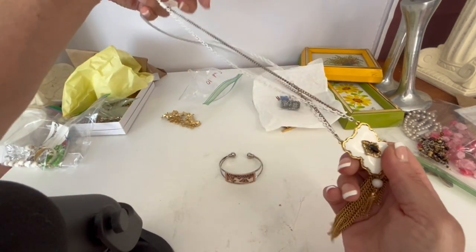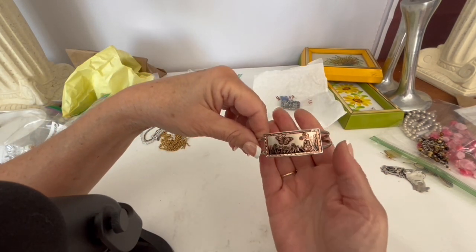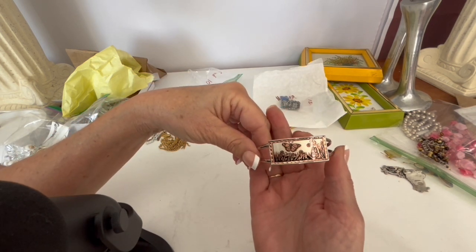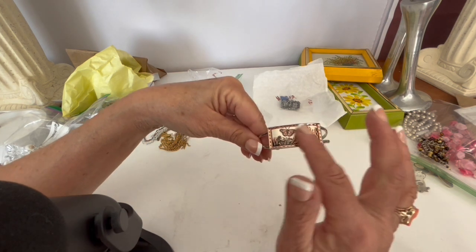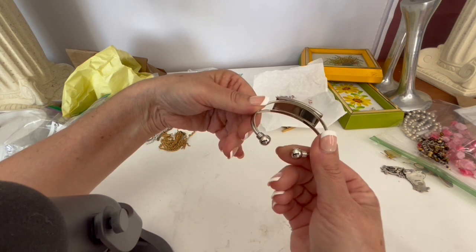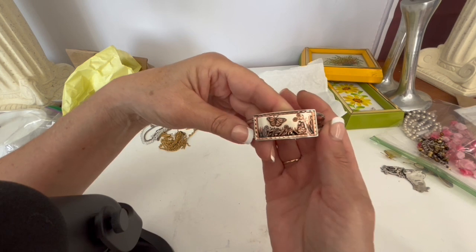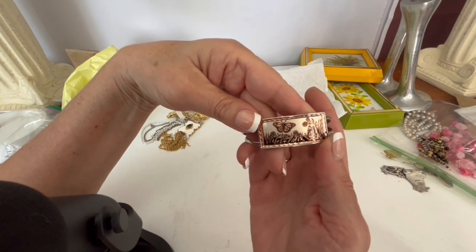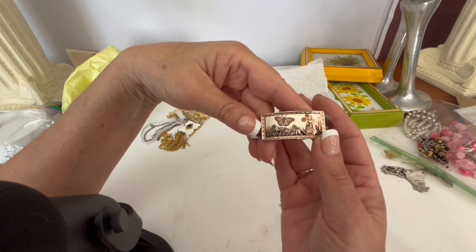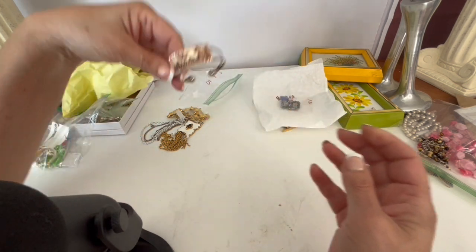This one I bought at a local thrift store that benefits a Christian school — it was five dollars, and I think these sell for around $25 to $30. It is etched copper; it looks like it has enamel on it as well, with a stainless steel bracelet cuff. It's a really nice design — we have a giant monarch population here, and this is one of the areas monarchs congregate, so it's a piece unique to this area.